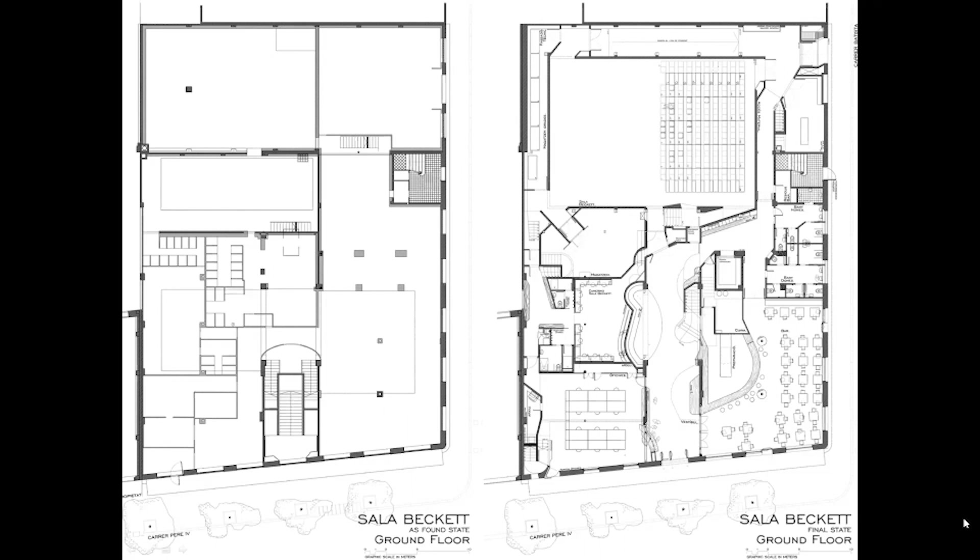The entire right corner is public: you enter, there's a sofa, the toilets, the bar, all the public area. The more private part has offices on one side; actors enter through a separate door — not the main entrance — and go straight to the dressing rooms to prepare. Meanwhile the public waits in the bar or on the sofas, collects tickets, and when the play is about to start, they come through their door — and the actor comes through another — and they all meet in the main room.